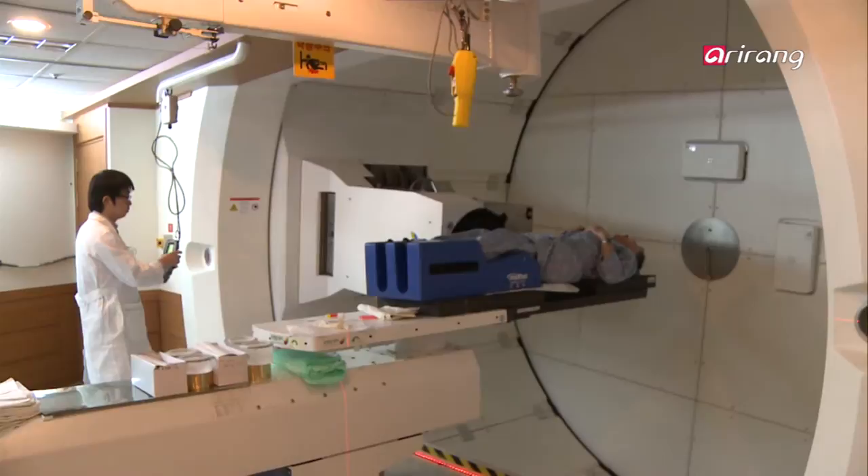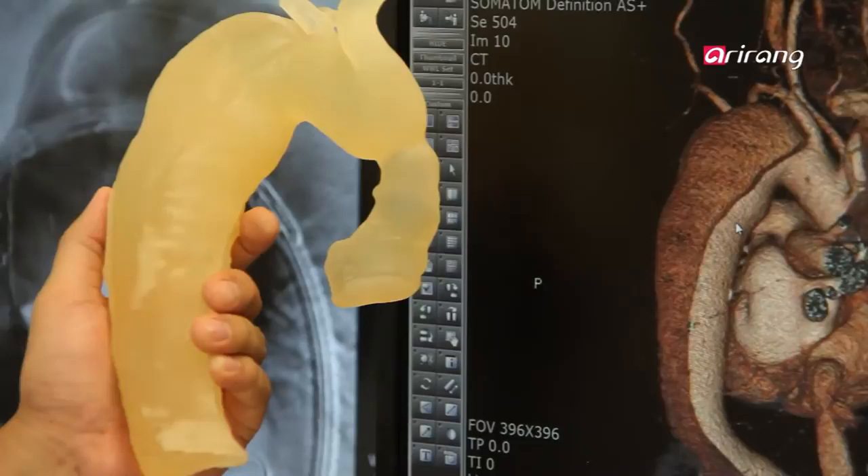They analyzed the heart model and thoroughly prepared for the risky operation. They successfully finished it.